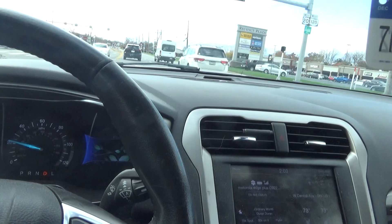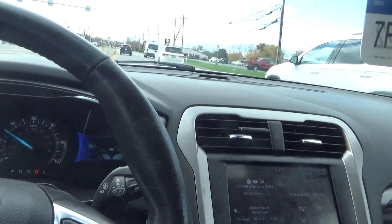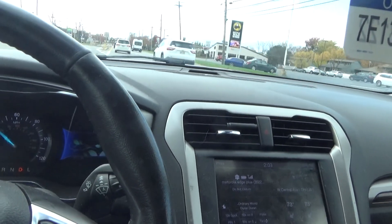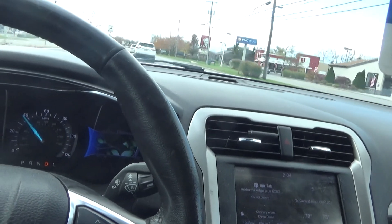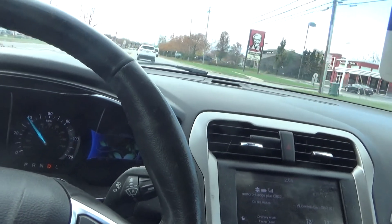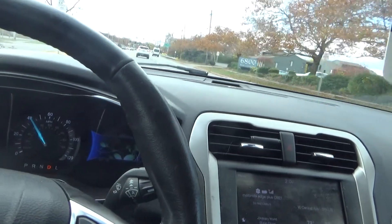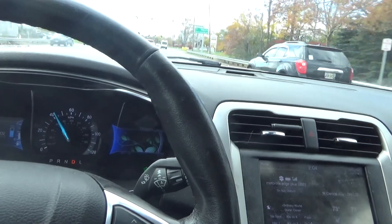It sat for 60 days. I noticed it was kind of shifting a bit funny. And it doesn't have all the same options this one has, which surprises me because this one has lane keep assist and that one doesn't. That's kind of odd — it's two years newer, a trim level higher than this one, and it doesn't have lane keep assist.